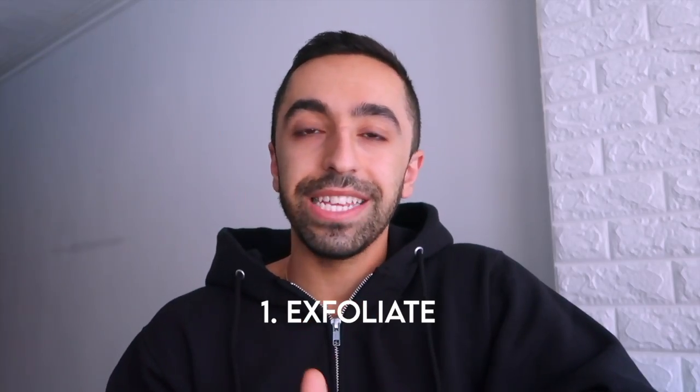Before starting a tan — whether at a salon or self-tanning — you need to exfoliate. For women, this means shaving your legs and other areas. There are similar aspects for men too: if you have a beard like mine, you should shave or at least trim. If you shave right after tanning, you'll get an awkward patchy white area. You should exfoliate at least a day before self-tanning or any kind of tanning, so your body is really smooth.